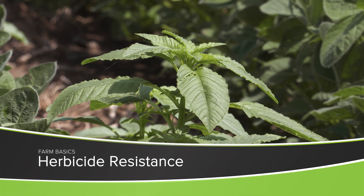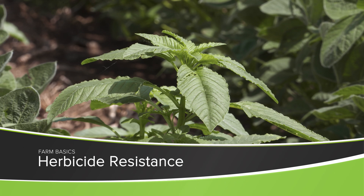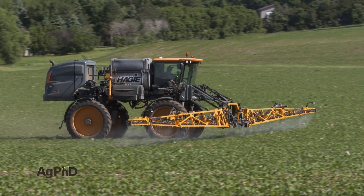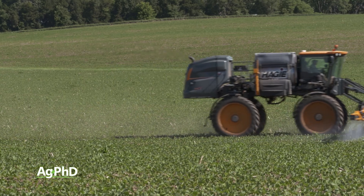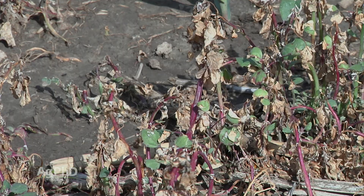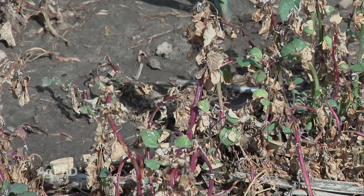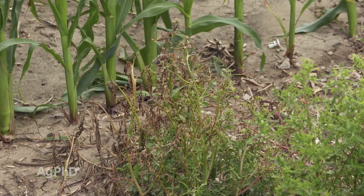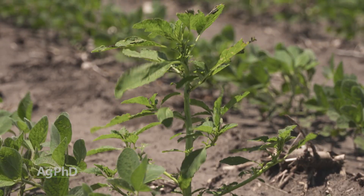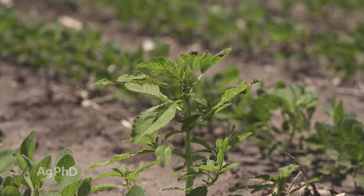During our Farm Basics time today, we're going to talk about how herbicide resistance develops. We talk about this every week on Ag PhD — here's our strategy to control weeds so we don't have herbicide resistance. And when I get asked the question, well how does herbicide resistance happen? Honestly, a lot of times it's from doing several things wrong, even just on a small scale.